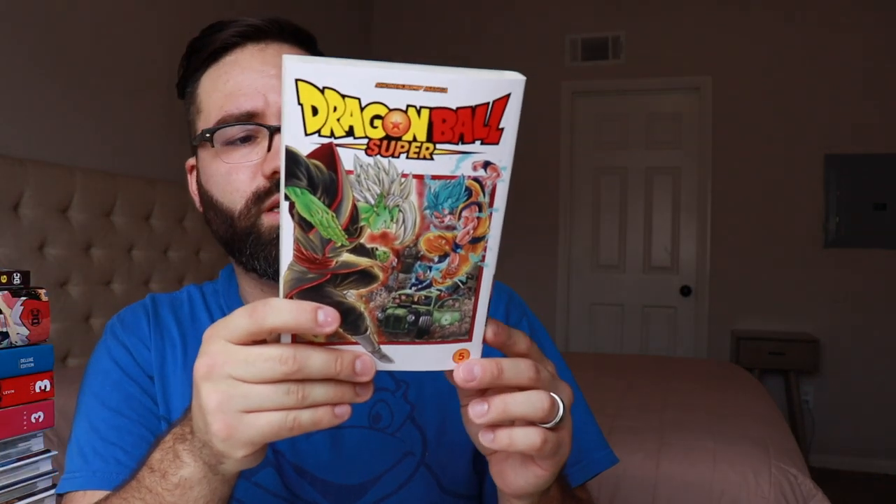Dragon Ball Super. This was a good volume — it ends the Goku Black arc, the Future Trunks arc. It ends it in a different way than what I remember from the anime a couple years ago. And then it starts up on a manga original arc, which is really interesting to see — an arc from the manga not in the anime that deals more with the other universes before going into the Tournament of Power.